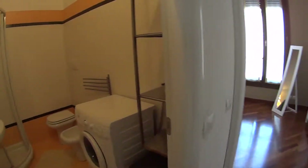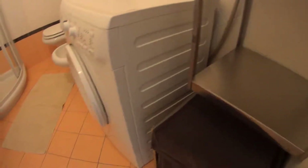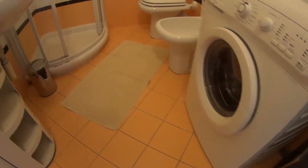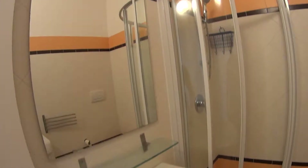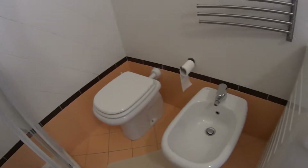Now heading back towards the bedroom, first of all we want to show you the bathroom, coming with a few shelvings and the washing machine down here. We've got a sink and a large mirror on top, a box shower with sliding doors, and both a toilet and a bidet.